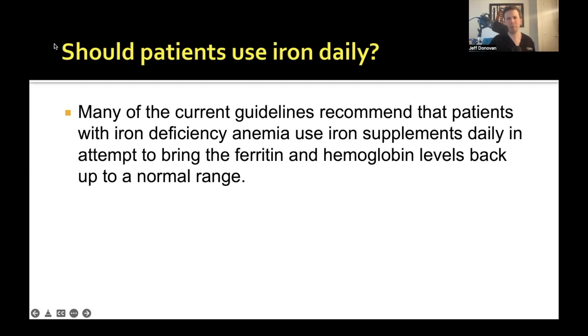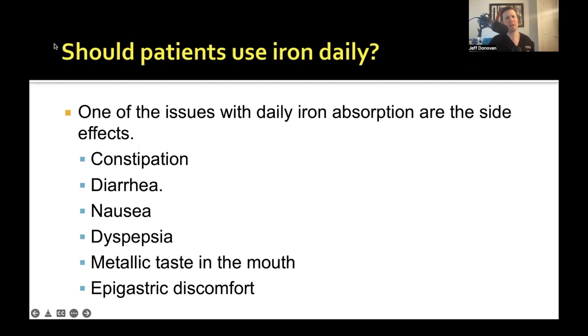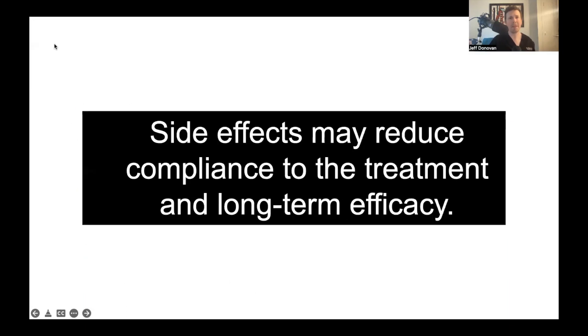The goal is to bring the ferritin and hemoglobin back up to normal levels. But iron isn't an easy tablet or capsule to take. The use of iron supplementation can cause constipation, diarrhea, nausea, heartburn, and metallic taste in the mouth. Some patients start iron, develop side effects, and then reduce their intake. One way to reduce side effects is to move from taking it every day to taking it every other day. The concern about every other day dosing is whether it will be less effective.